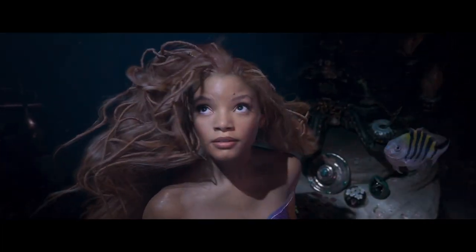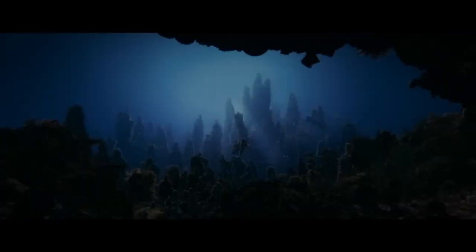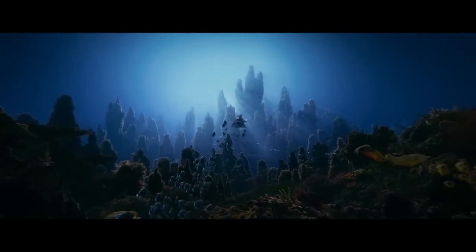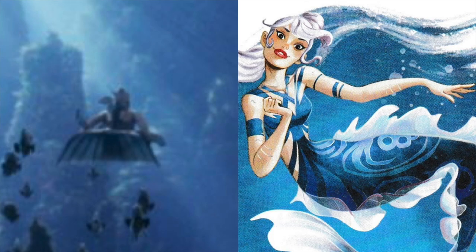We have seen a slightly different version of this in the trailer. After this we see a slightly wider shot of a mermaid from previous footage. I am now convinced that this character is Karina, one of Ariel's sisters.